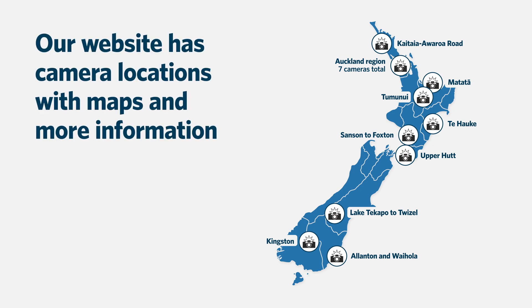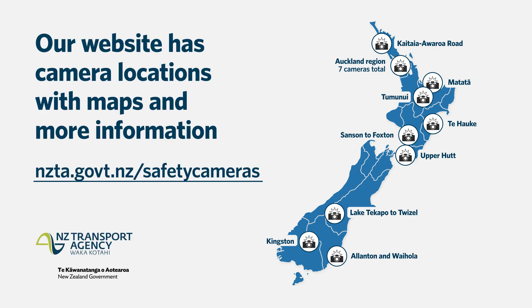Our website has a list and a map of where we've put the average speed cameras, along with information on how they work. Go to nzta.govt.nz/safety-cameras or search our website for safety cameras.